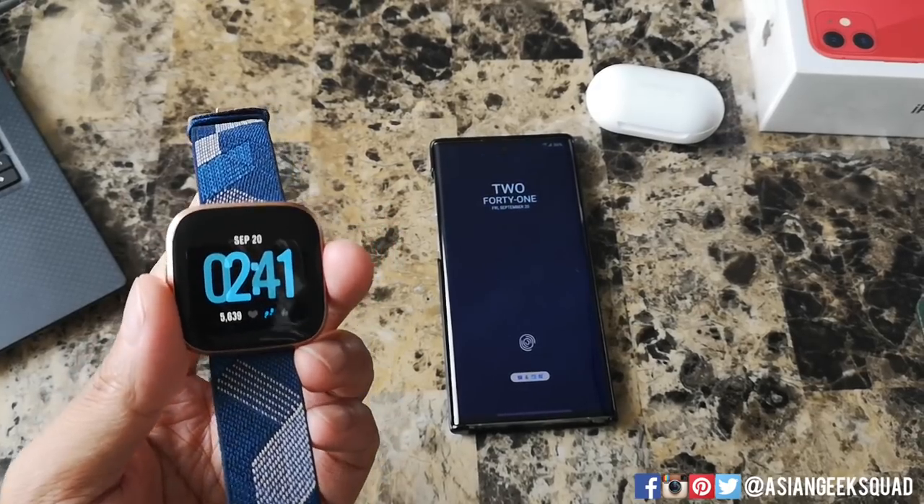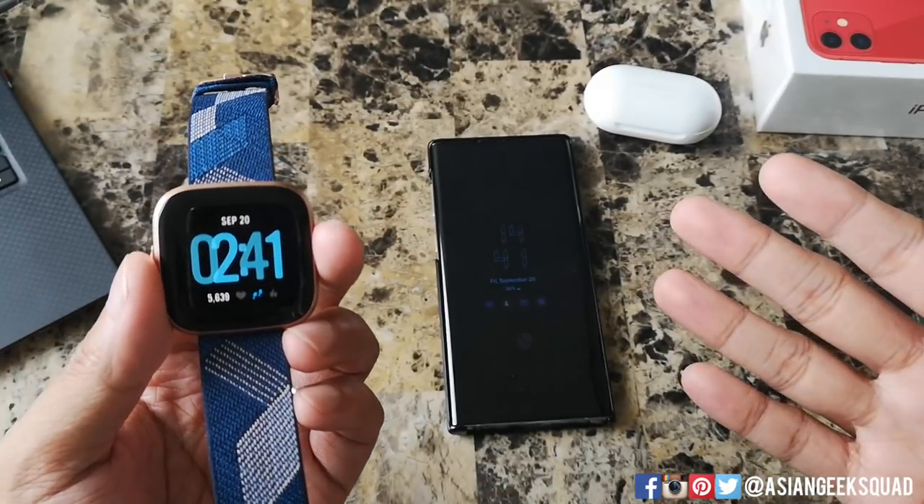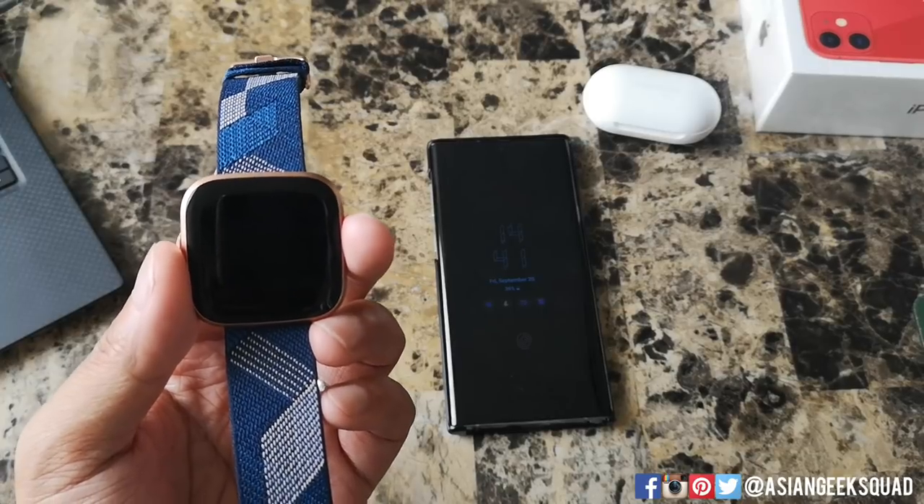Aloha everyone, this is Max with the Asian Geek Squad, and today we're going over phone calls, texting, and WhatsApp on your Fitbit Versa 2. Let's go ahead and get started.